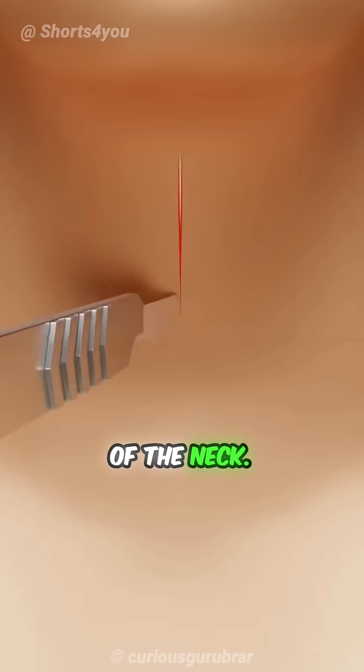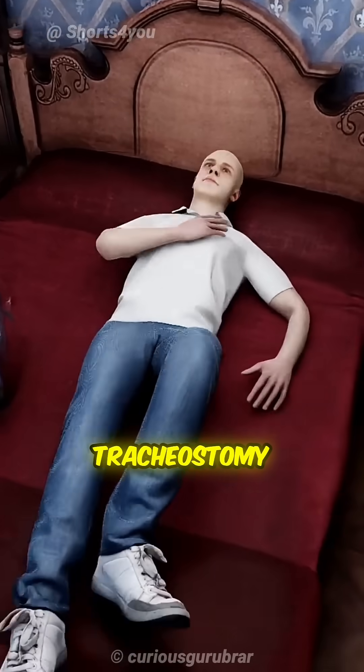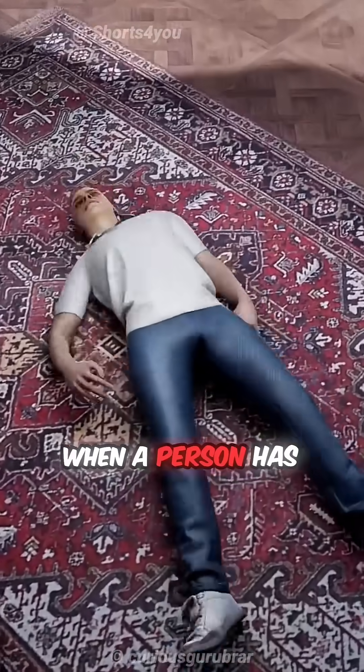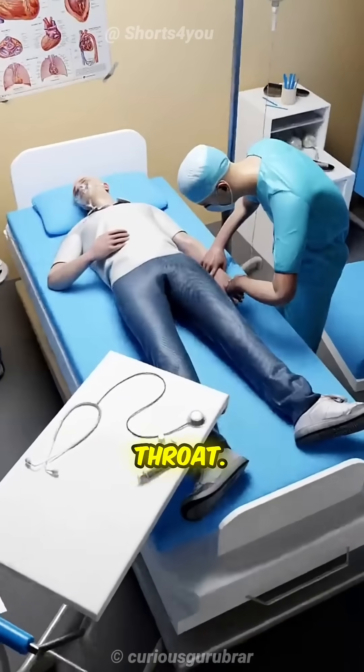A cut is being made in the front of the neck. What medical condition is this? This is a tracheostomy procedure. Doctors perform this treatment when a person has breathing difficulties due to an accident or something stuck in their throat.